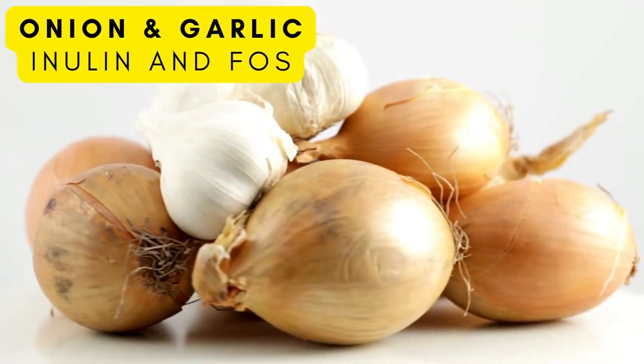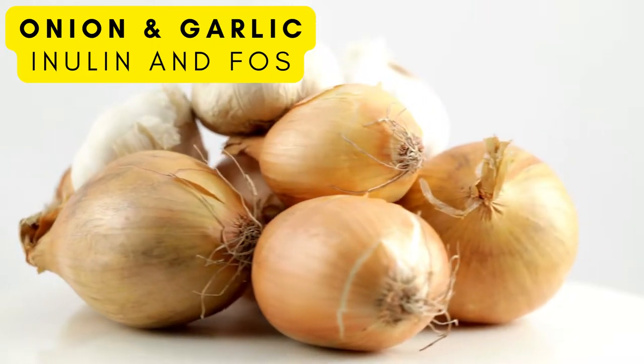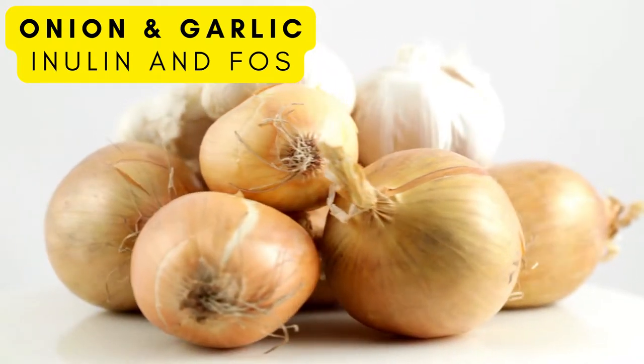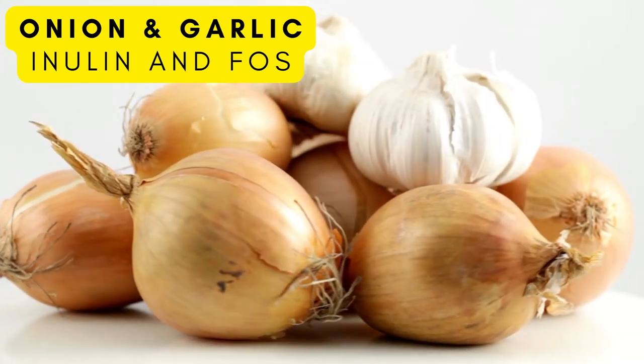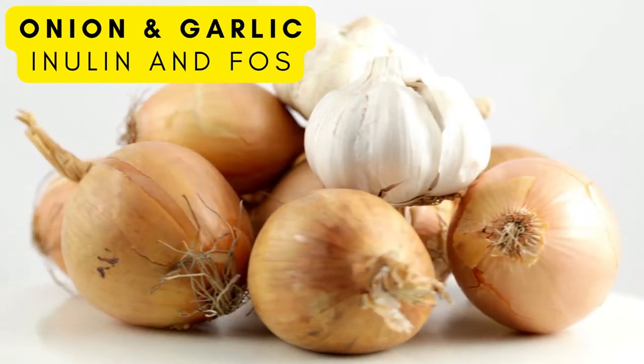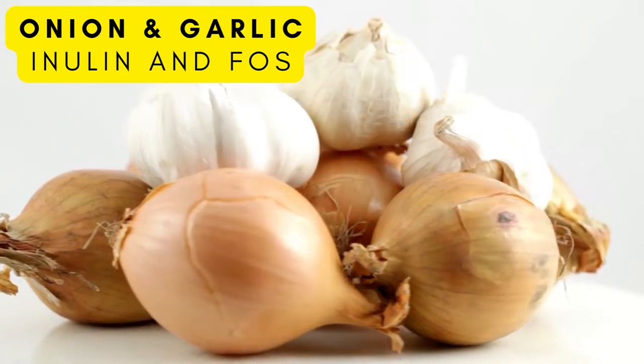Garlic and onion are common amongst a lot of cuisines from around the world. They have various health benefits — they are antioxidants, anti-inflammatory, and a great prebiotic. Onions have antibiotic properties that may provide benefits to your cardiovascular system.